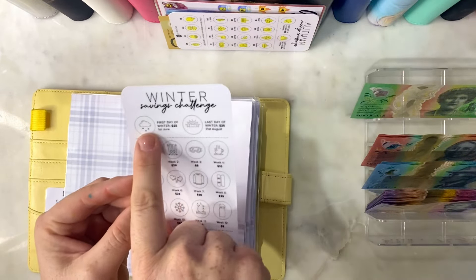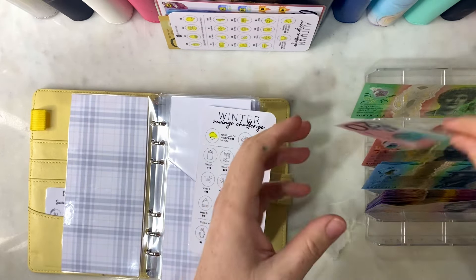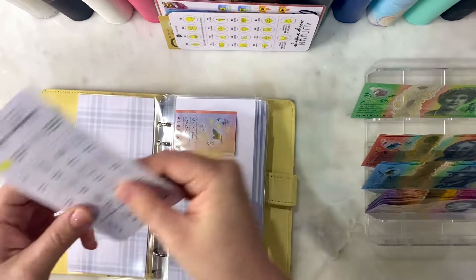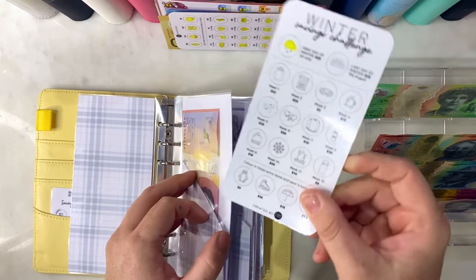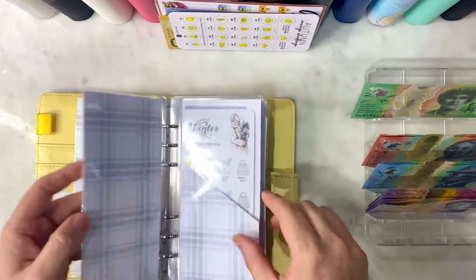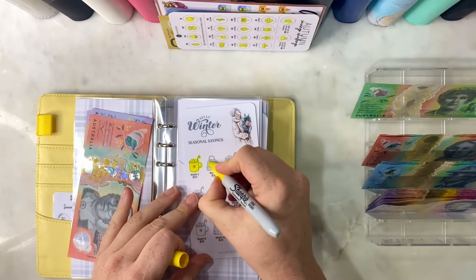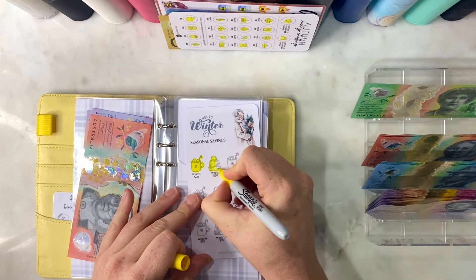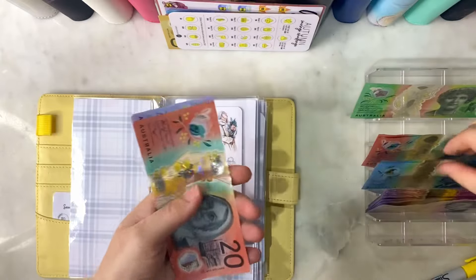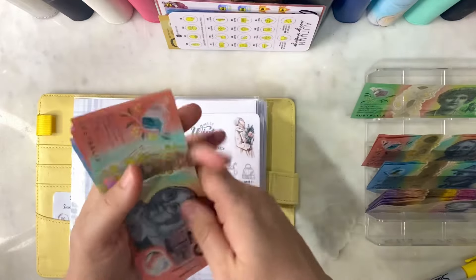We will be starting with the first day of winter, putting $25 into this challenge. This is winter from CaraCash's seasonal challenge pack. This is for winter seasonal clothing purchases, and we will do the next one on the list which is $30. This will help bump up my clothing envelope for our clothing and the kids. So that's $65 in there currently.